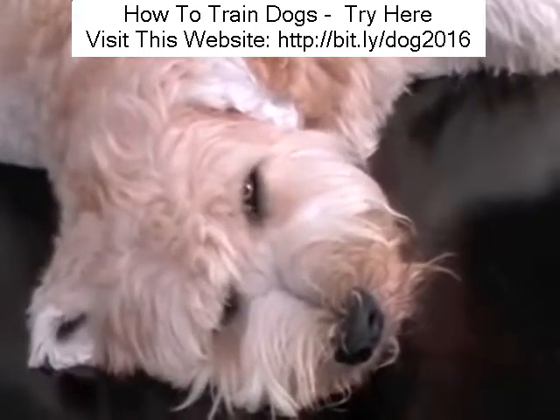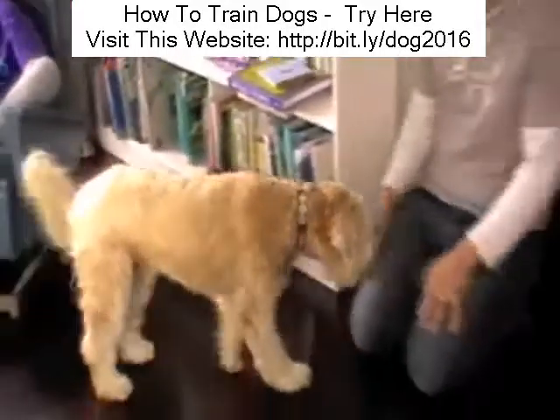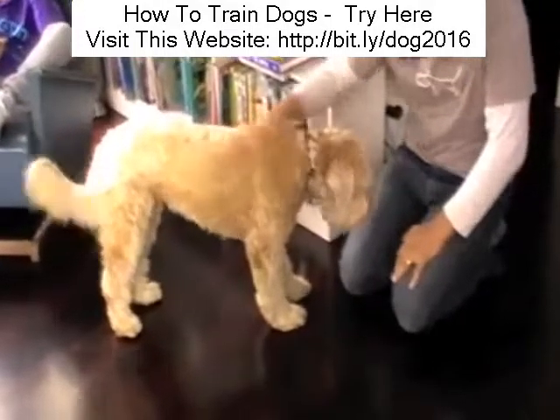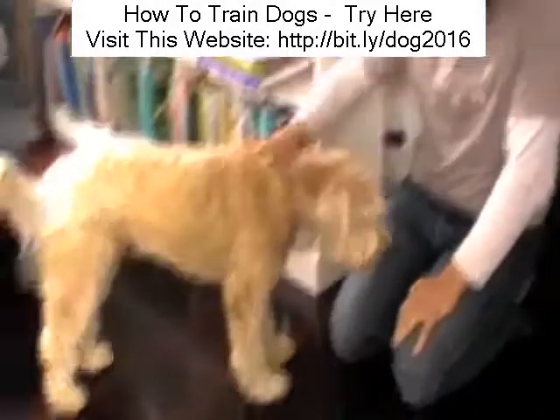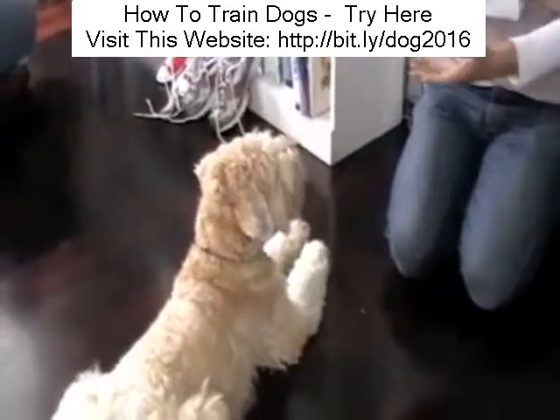Here's Stanley, he's a great Wheaten Terrier. However, he loves nothing more than to get under people's feet in the kitchen, especially when you're trying to make the dinner. To Stanley's owners, it seems like either he doesn't know exactly where he's allowed, or he doesn't care. I'd suggest it actually is a little bit of both.